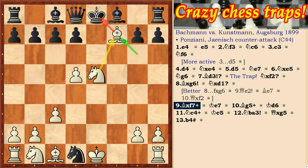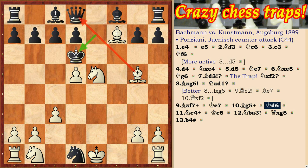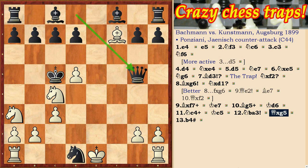Bishop takes f7 check. Ke7. Bishop g5 check. Ke6. White can take the queen here, but he wants to checkmate the black king. Nc4 check. Ke5. Nga3. Queen takes g5 and b2-b4 checkmate.